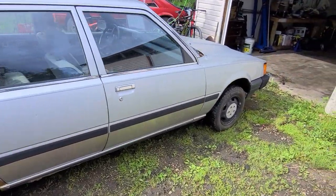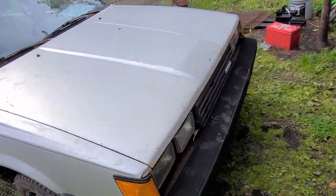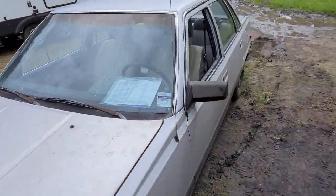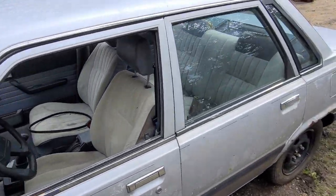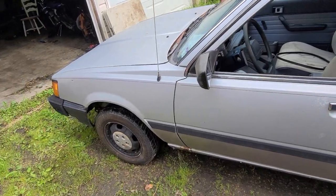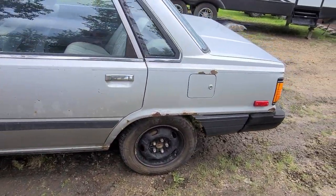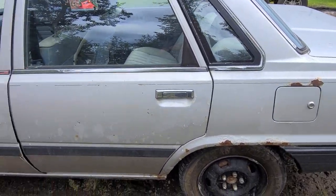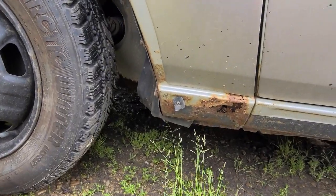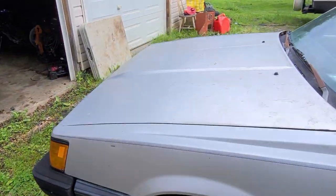Here it is, in all its beauty. Look at that — 1985. Yeah, it's got some rust but a lot of it's just surface, and the nice thing about it is a lot of it's smooth surfaces, so I can pretty much just put any piece of sheet there.